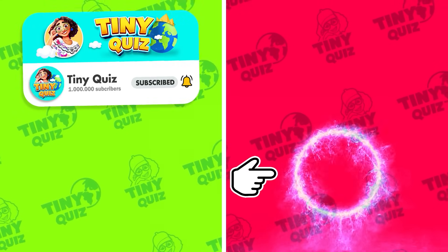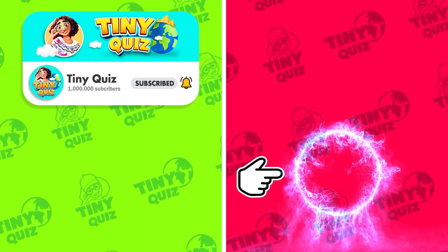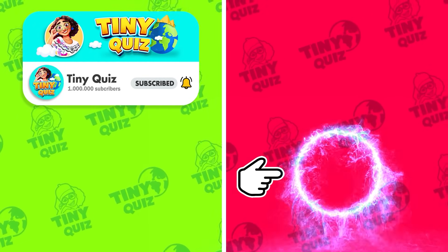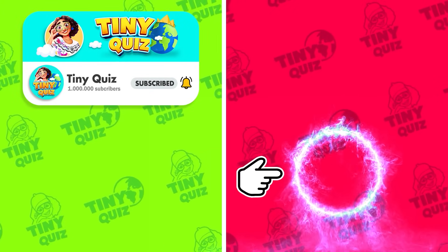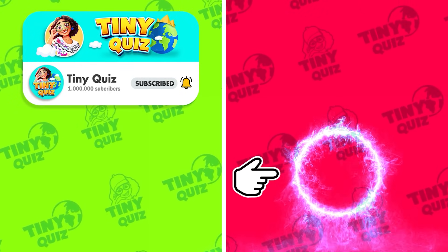That's the end of today's challenge! How many questions did you answer correctly? Please comment and let me know. Thank you for joining Tiny Quiz! Remember to subscribe to the channel to be the first to participate in the next challenges! Goodbye and see you in the next videos!